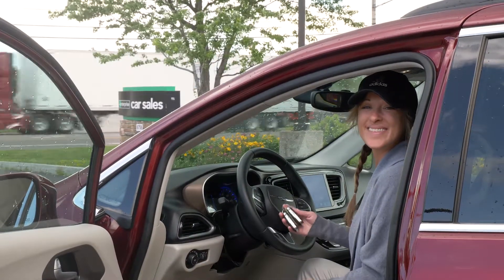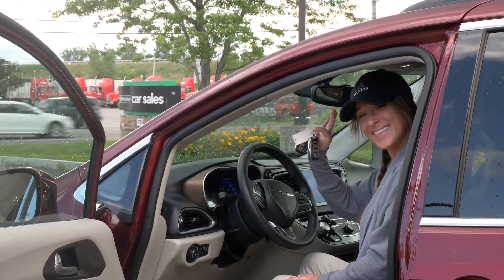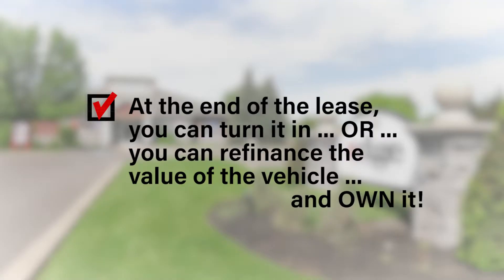Drive away with the lowest possible monthly payment because the residual value is calculated in the lease. At the end of the lease, you can turn it in or refinance the value of the vehicle and own it.